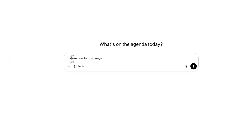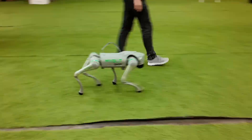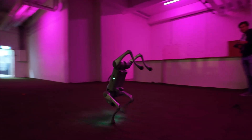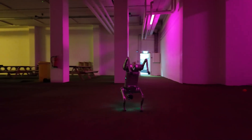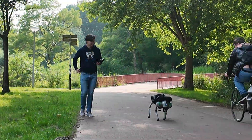I asked ChatGPT to find me 10 use cases for this robot dog, and then I tried every single function the Unitree Go2 Pro actually has to see how true those suggestions really were. Some of them were spot on, and some of them were wild. And the robot itself? Even wilder.